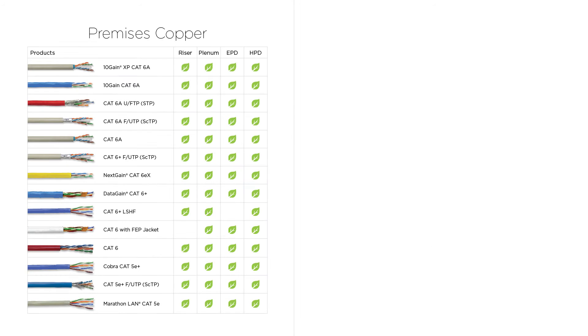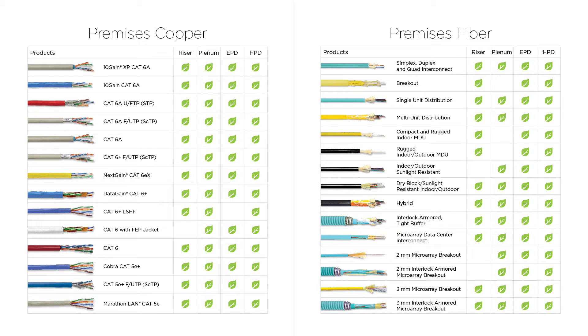Our EPDs and HPDs cover 25 riser and plenum rated premises copper cables, and 26 riser and plenum rated premises fiber cables.